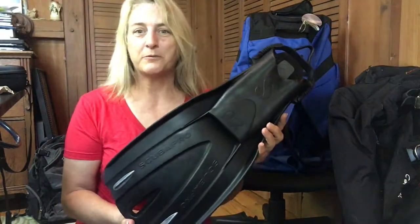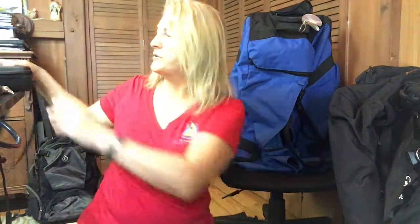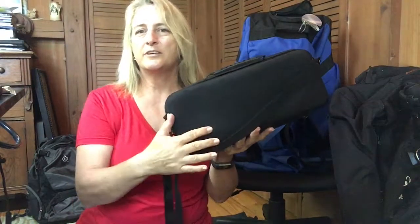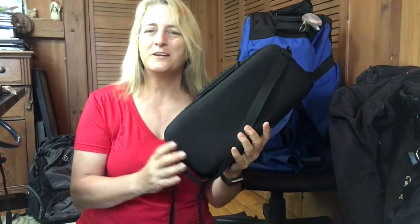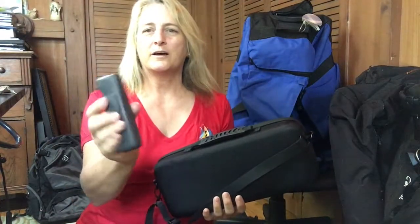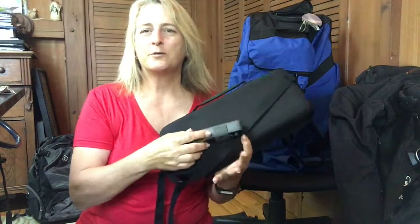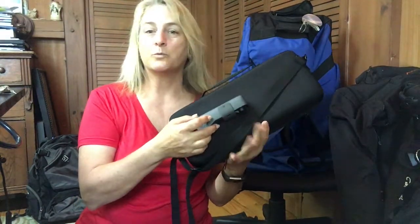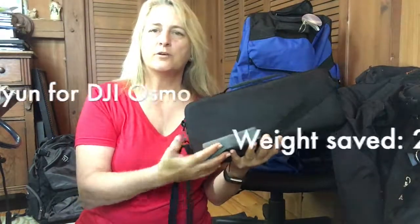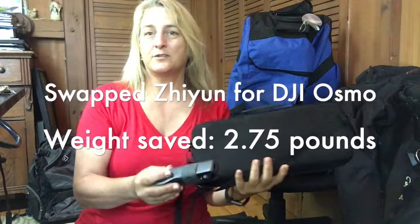Another swap, not dive-related but part of the gear we carry: I was bringing a Zoom recorder, about three pounds. I ordered a DJI Pocket Osmo instead, which is not only a whole lot less weight — going from about three pounds down to three ounces — but also takes up a lot less volume in the bag. That's a good thing as well.